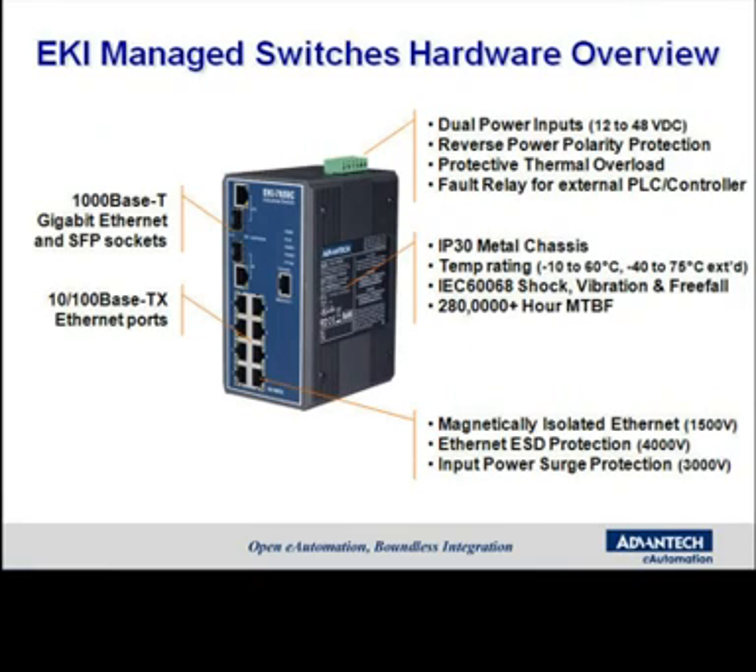Some of the common features across the entire family would be their ruggedness and reliability. They're each housed in an IP30-compliant metal chassis. They have a standard temperature rating of negative 10 to 60 degrees C, and most units have an extended temperature model that will go from negative 40 to 75 degrees C. They each exceed the IEC-60068 shock, vibration, and free-fall compliance test.